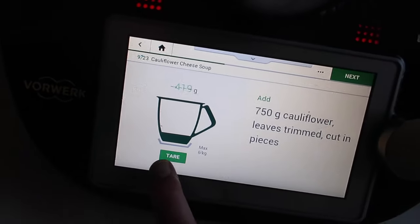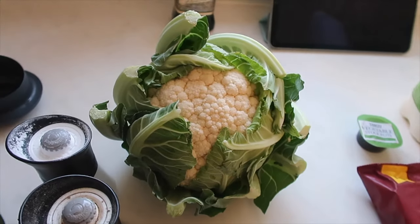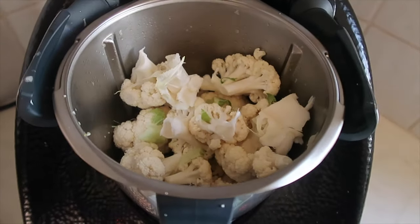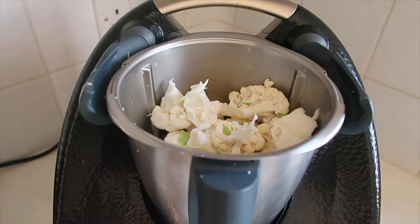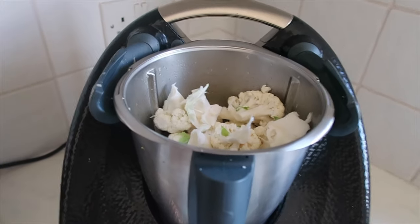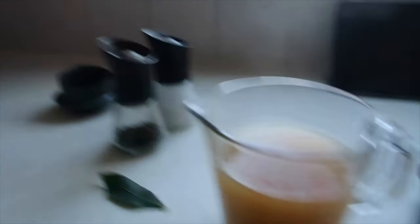The onion is sautéed and the next step is to add 750 grams of cauliflower — I'm just trimming the leaves off and chopping it into chunks. My whole cauliflower was only 540 grams. I've put the stalks in as well but I'm about 180 grams short, so I'm going to adjust the liquid a little bit.